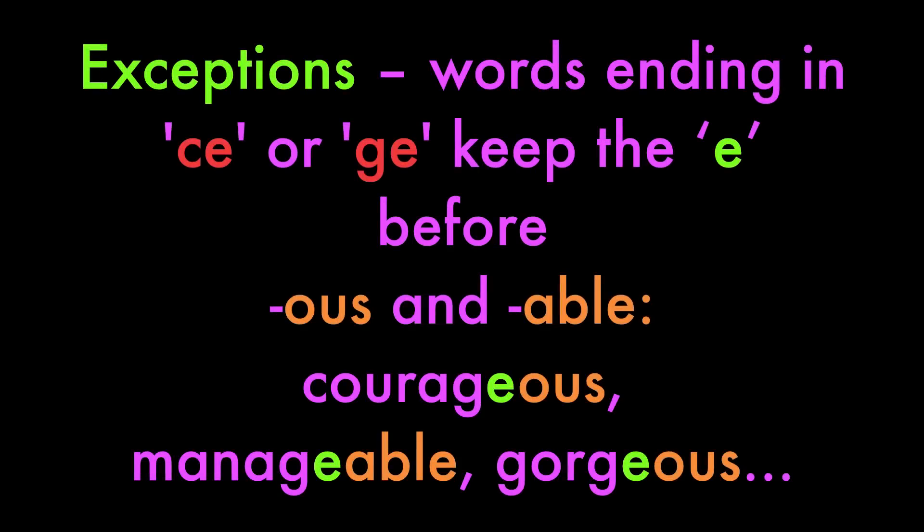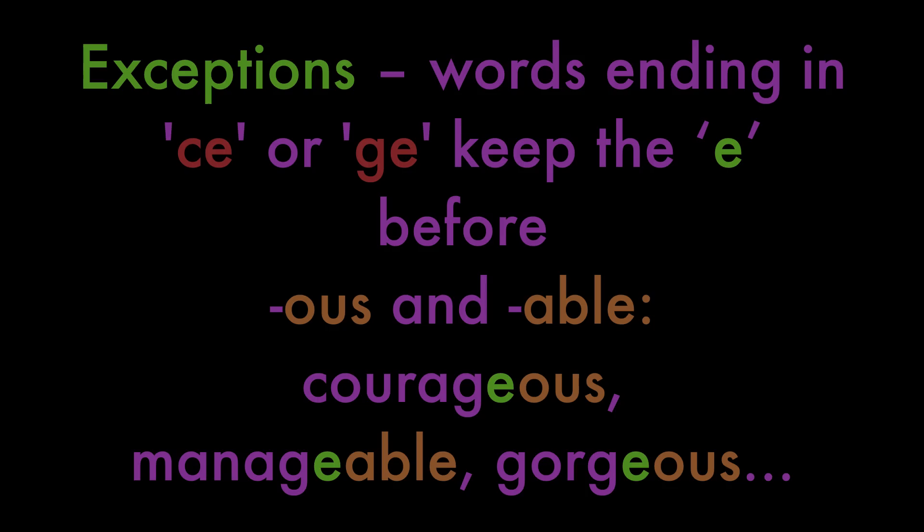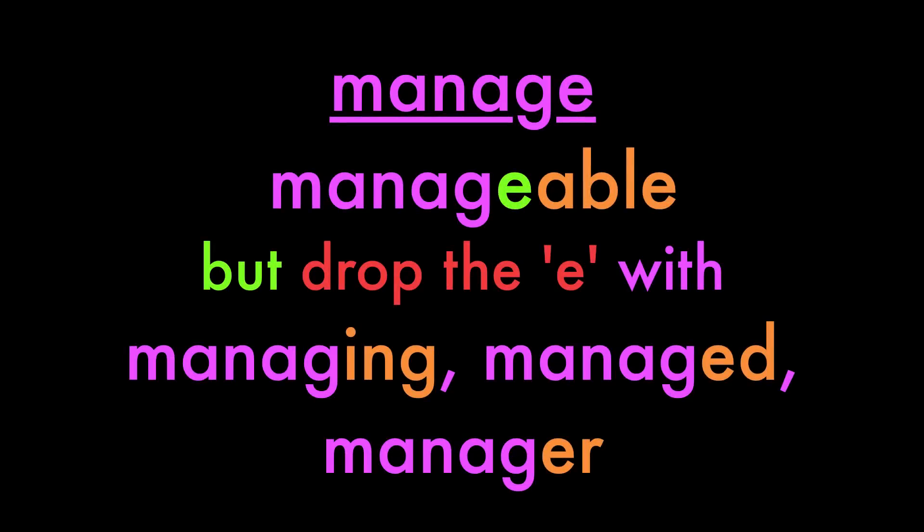But there are exceptions. Words ending in -ce and -ge keep the E before -ous and -able because it softens the G and C sounds — for example: courageous, manageable, gorgeous. So with manage: manageable keeps the E. But we drop the E with -ing, -ed, -er: managing, managed, manager.